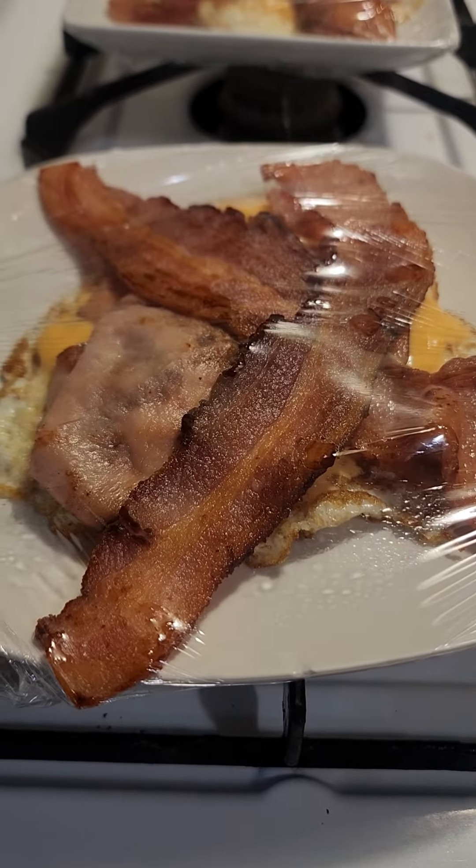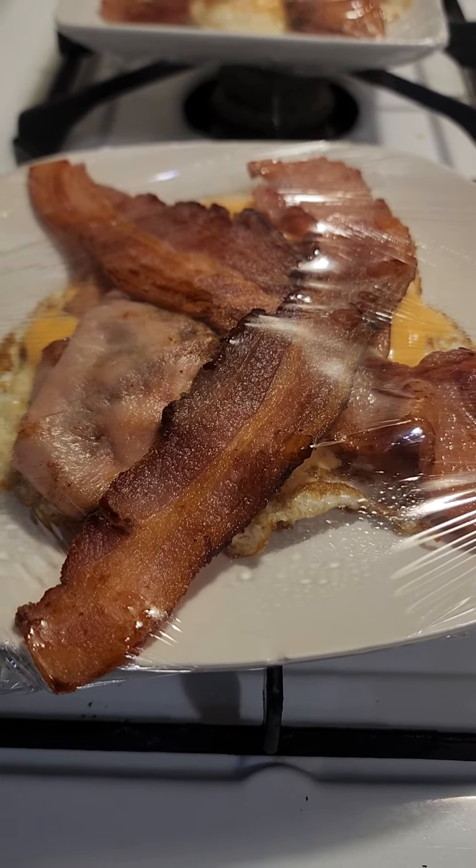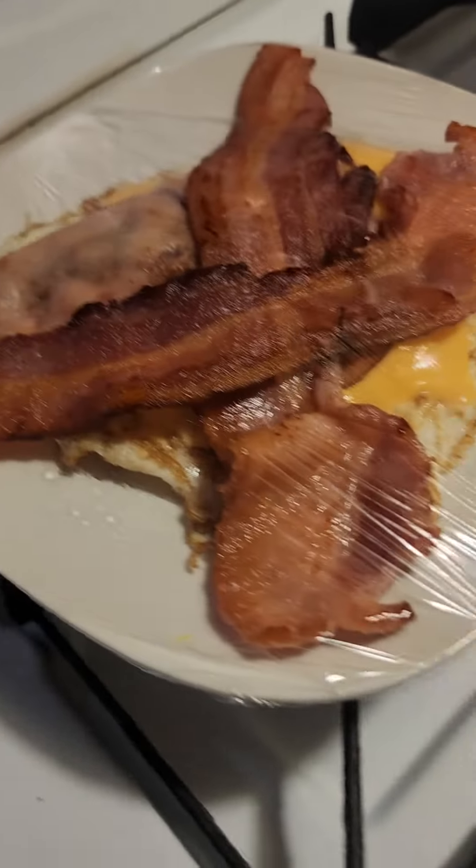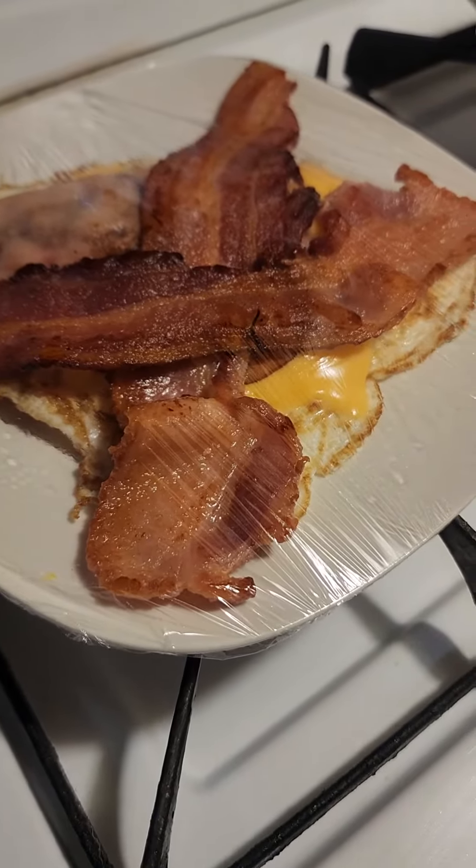I fried the eggs, put some cheese on top, then right on top of that I put some of those ham slices, and then I added some bacon.